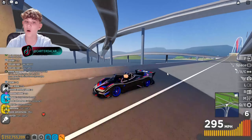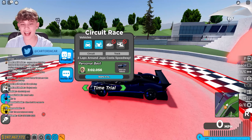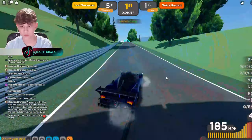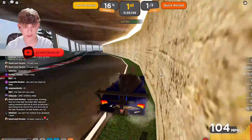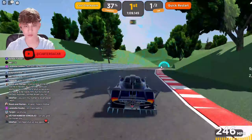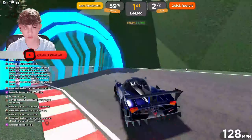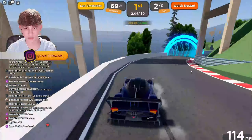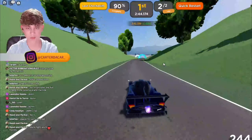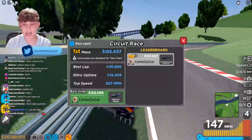I have the Pagani Zonda Revolution ready to go on the track. We're going to do a time trial — cue a time lapse. I finished the circuit race in 3 minutes and 2 seconds, nearly beating my personal best, only because of the help of Pagani. This is my first time doing it in a long time so I could definitely beat it.